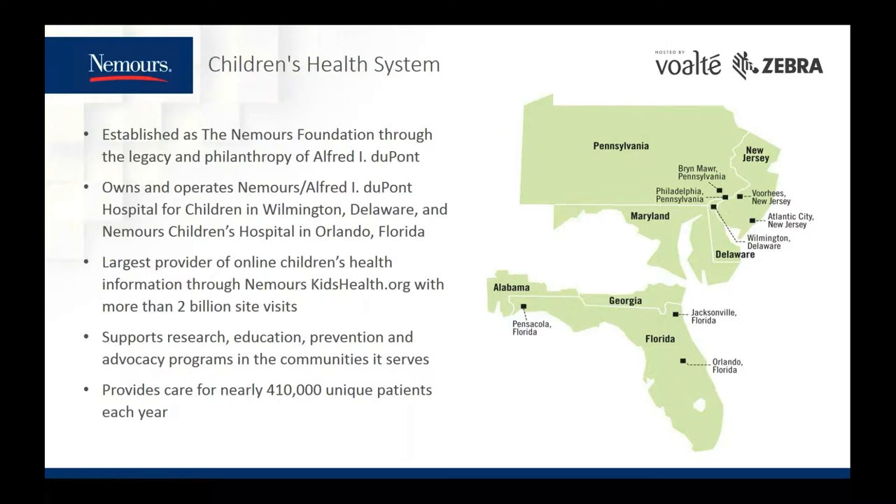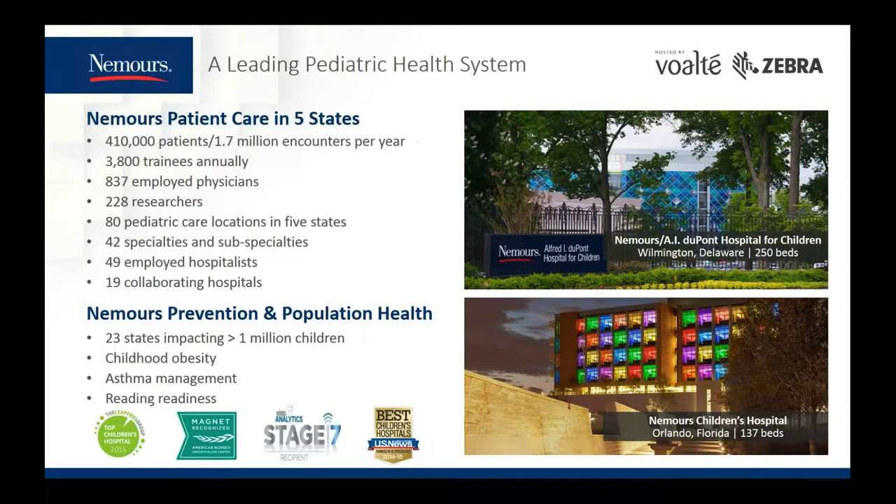Nemours is one of the nation's leading pediatric health systems. We provide care for more than 410,000 unique patients with close to 2 million encounters annually. We are leading the way to help children grow up healthy using a holistic and multifaceted approach to reach children and families where they live, learn, work, and play. The hospital on the top is the Alfred I. DuPont Hospital for Children, still located on the grounds of Mr. DuPont's estate. The colors of the lights you see on the patient rooms are controlled by the patients themselves.